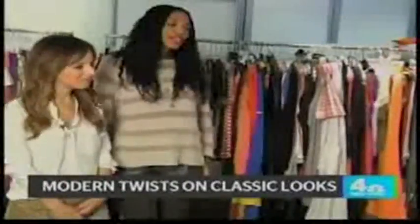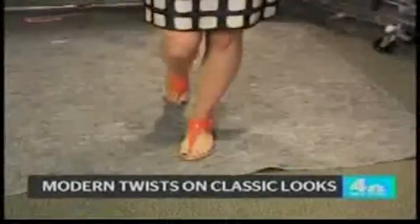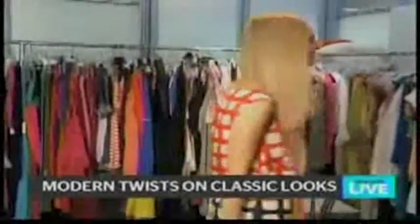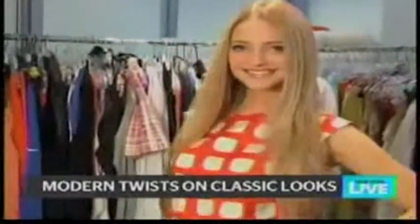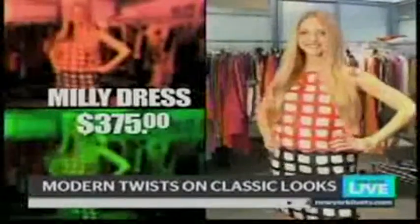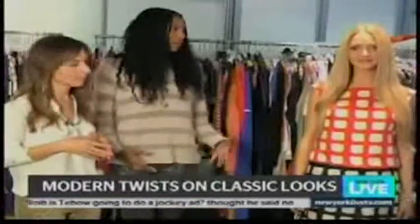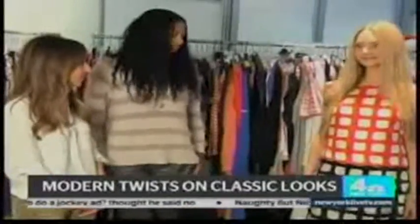Our first look is a take on the classic shift dress — this one is by Millie. We're used to seeing a loose-fitted shift dress in a very subtle print, but what's nice about this one is that it's abstract, vivid, and fun. It's something you could wear to the office and it's very figure-flattering. Does a shift dress work on every body type? Definitely, because there's no waistline, so it's very friendly and very cute.